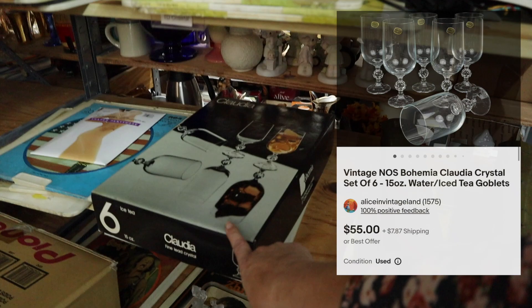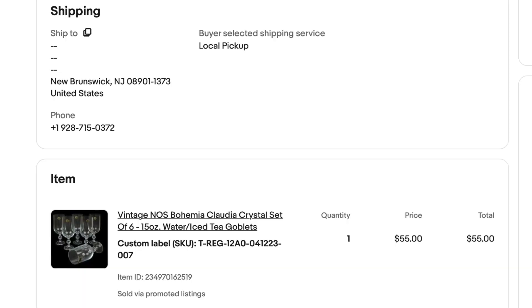I'm going to let Irvin pull those and get them packed. We had them listed about since March — a little over two months. Moving on to the next store, we got a set of Bohemian glasses going out. There they are — vintage glasses. They actually sold for $55, but the person picked local pickup.